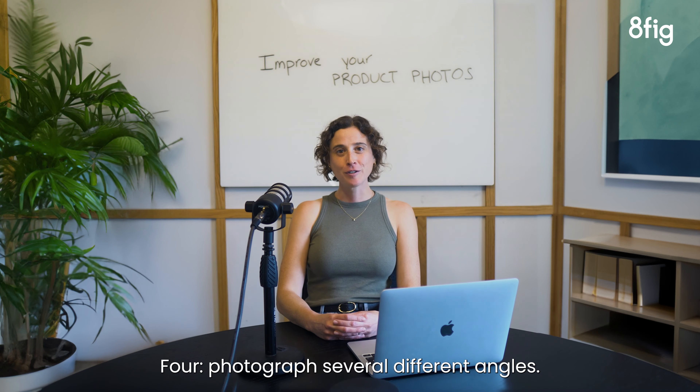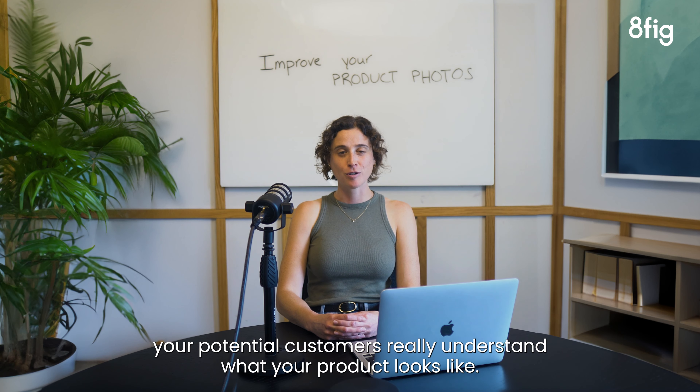4. Photograph several different angles. This will help your potential customers really understand what your product looks like.